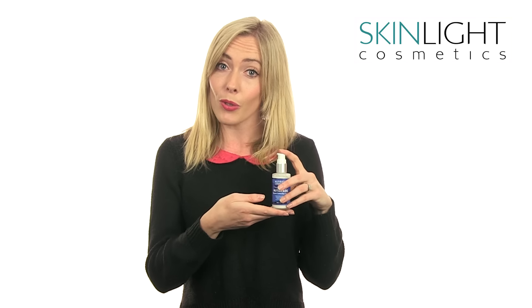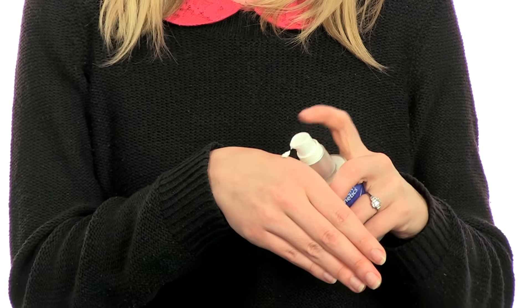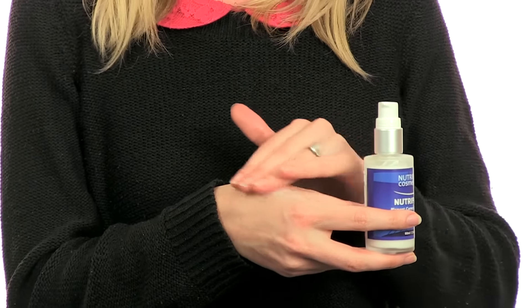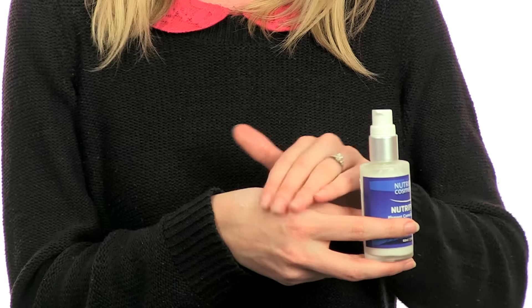To effectively use this product, just press the pump one or two times onto your fingers and gently massage into the affected area of your skin. You should apply the cream straight after cleansing, once in the morning and repeat again at night.